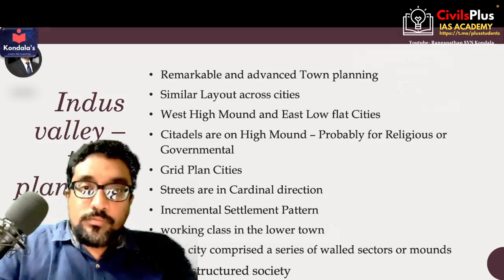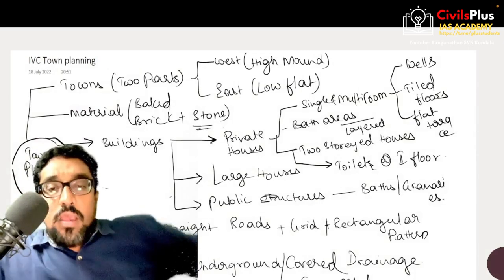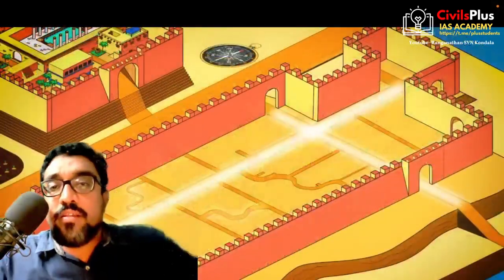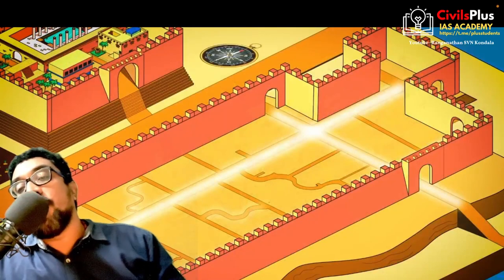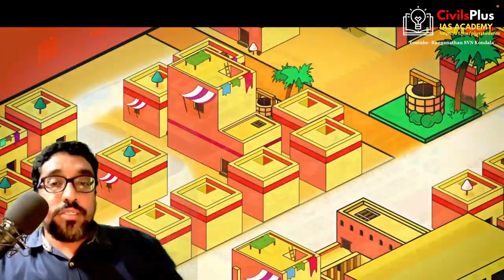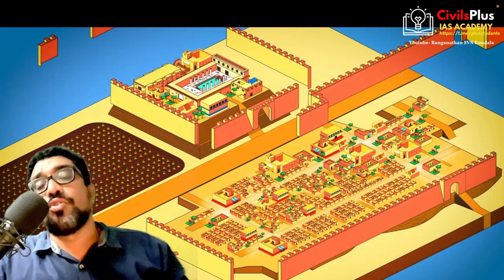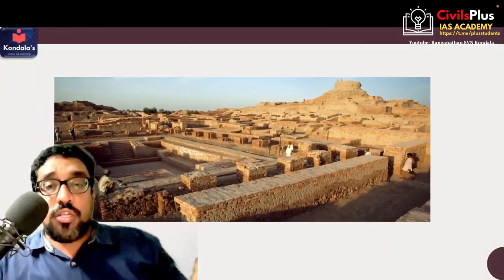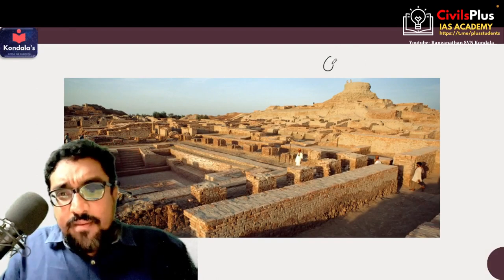As discussed in the last video, this is the grid plan — the 90-degree grid plan structure of Indus Valley Civilization — and most of the houses tend to be in a well-planned-out structure.